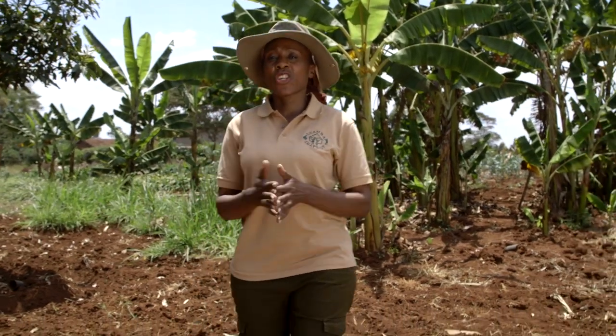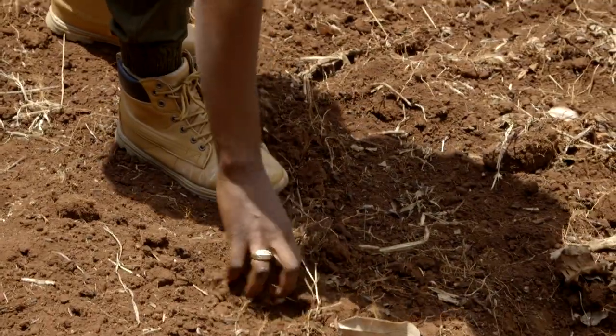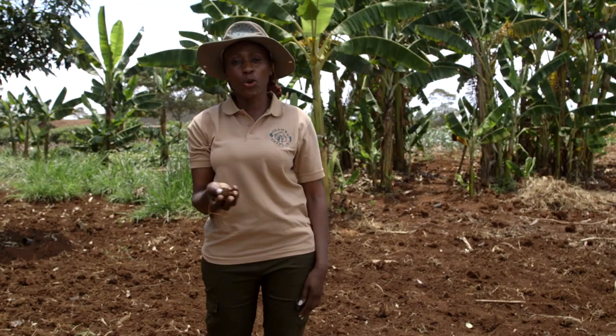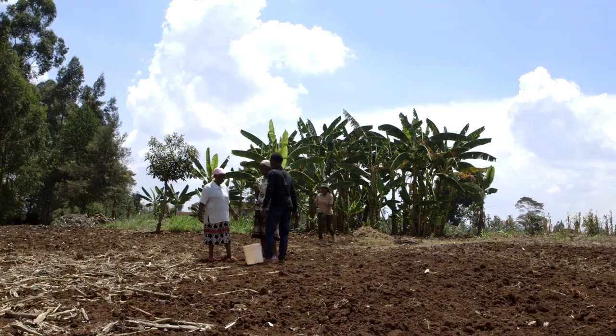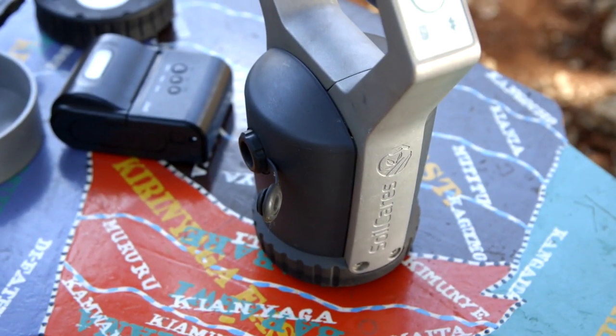The heart of the shamba lies in the soil. Poor soil, poor crops. Good soil, good crops. Simple. There are always ways to improve the conditions of our soil. Our expert Henry, from Fathili Africa, who is using the AgroCare scanner, is here to show us.